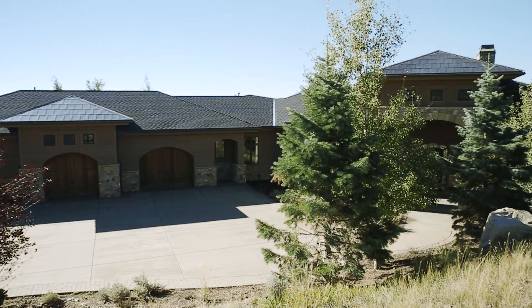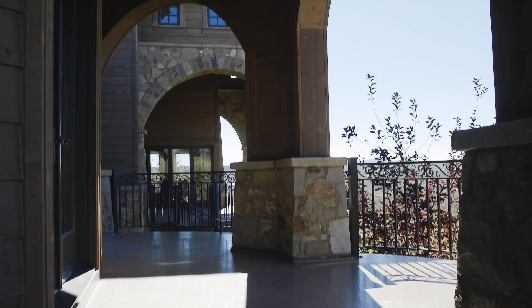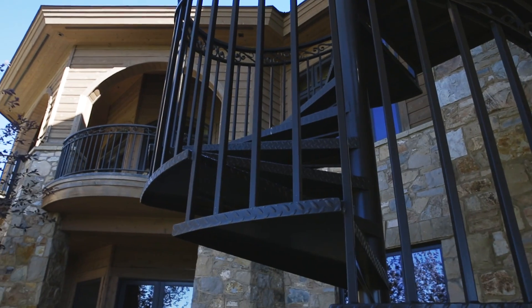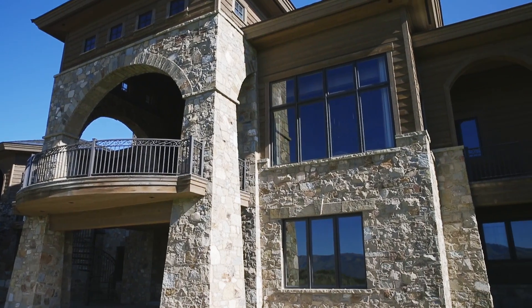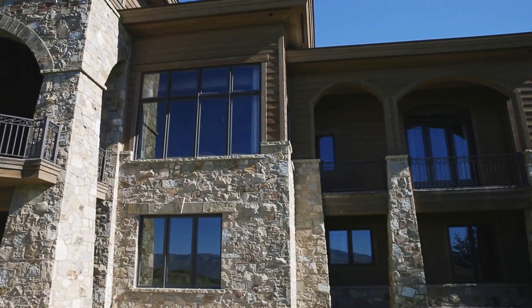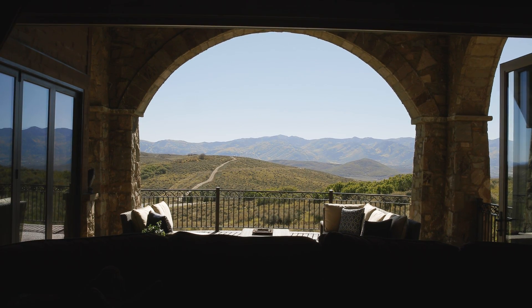The stone and timber exterior shows architectural creativity and individuality, as the facade sweeps through different layers and allows the creation of numerous balconies and outdoor entertaining spaces. The view dictates the mountain aspect, and large windows dominate the south-facing side of the house, allowing for the superb light which fills the home.